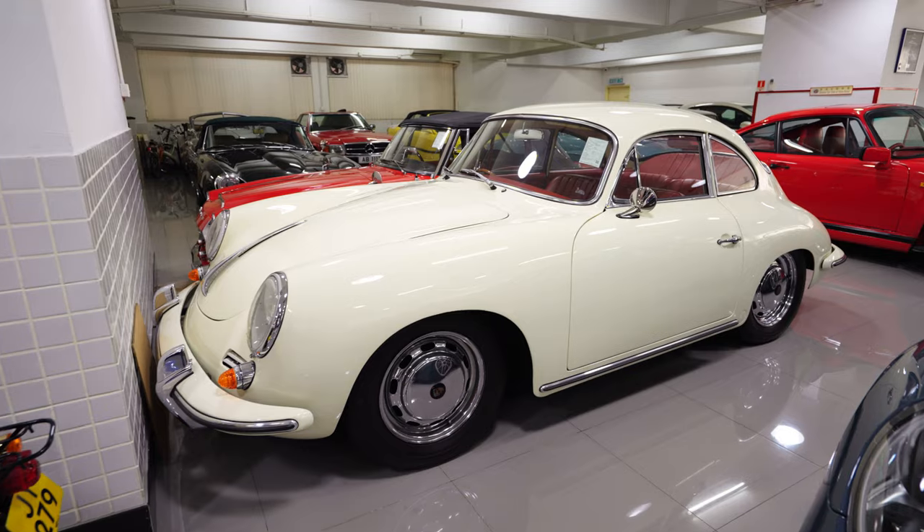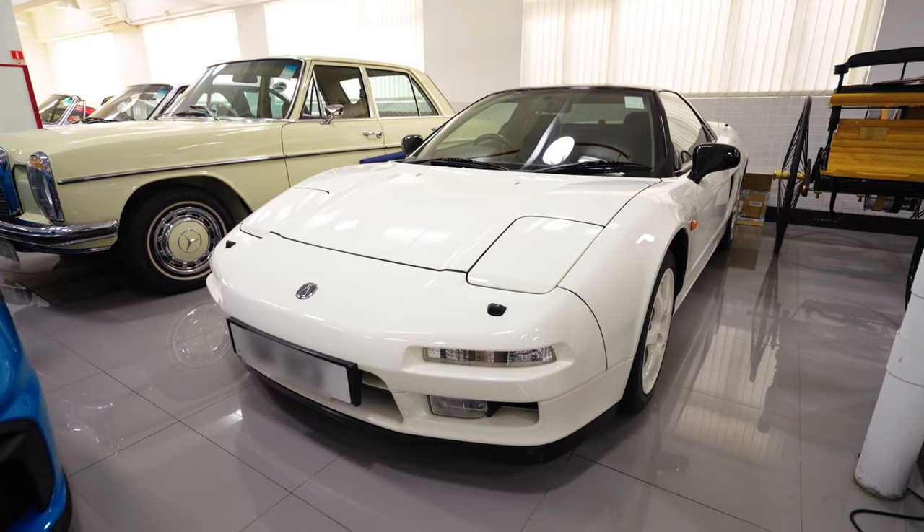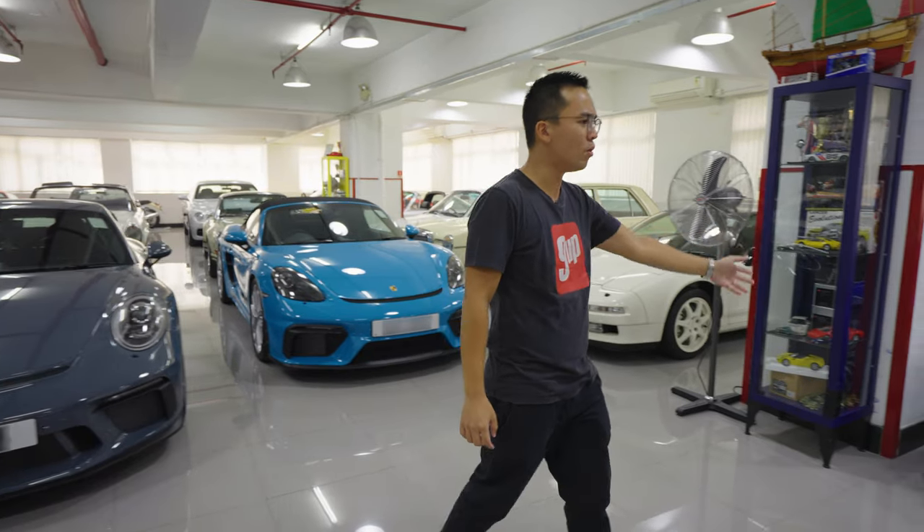And by diverse, I mean he has this Porsche 356, a Datsun Fairlady, a Honda NS6 right here, and a Polo Gumpert.